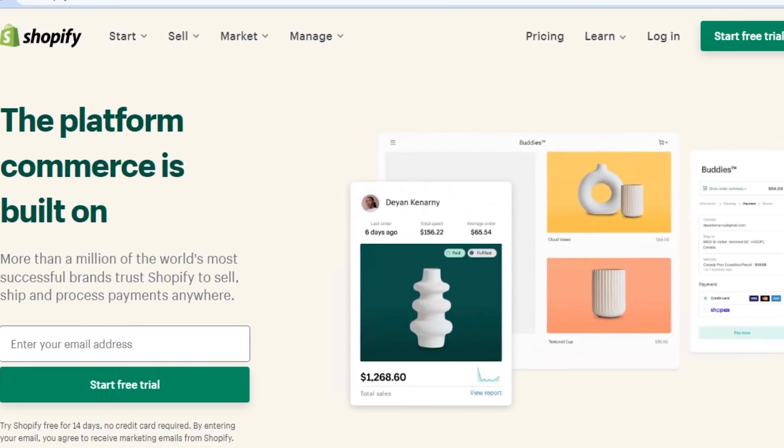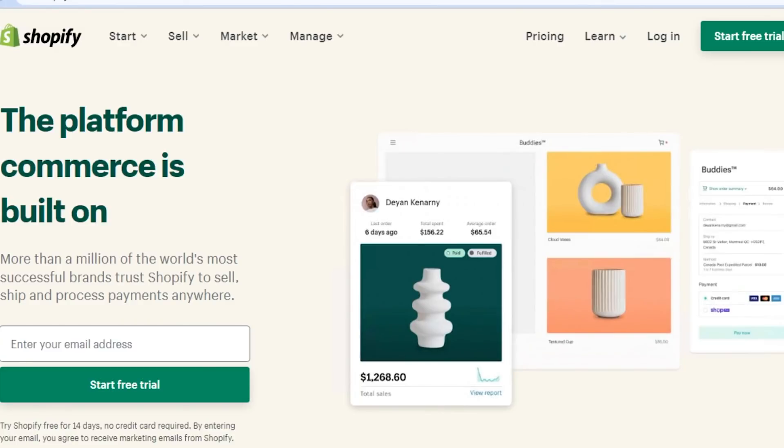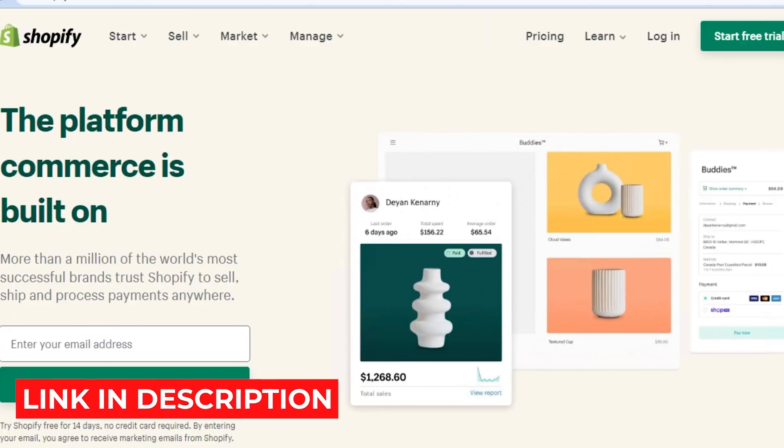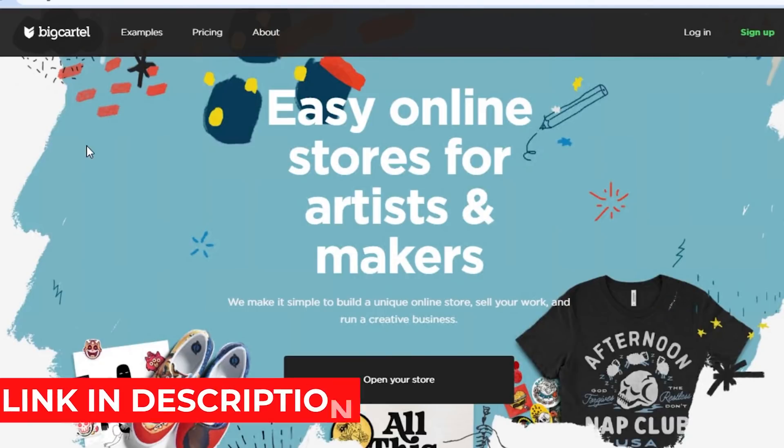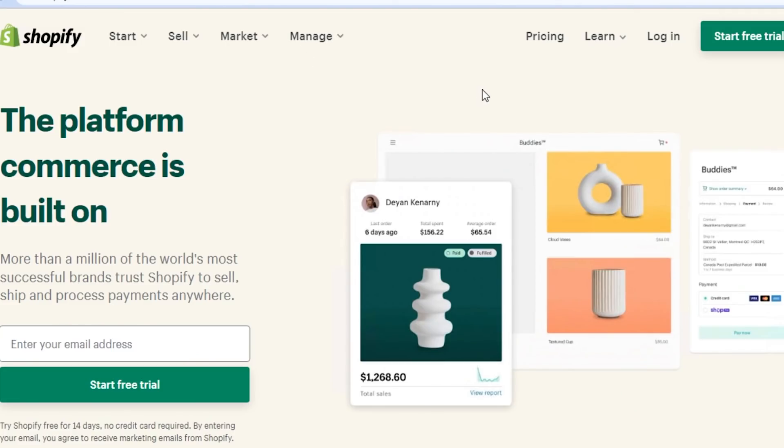So that brings us to the end of the video. I compared shopify.com with bigcartel.com. Shopify has more features than Big Cartel, but if you're looking for a platform to create a good-looking shop, you can go with Big Cartel. If you're looking for a professional business platform, go with shopify.com. The links for both platforms are in the description below. Make sure to give this video a thumbs up and subscribe to the channel.